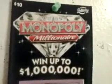Here's a look at the brand new $10 Monopoly $100 winner. It came out today, and I hit $100 today.